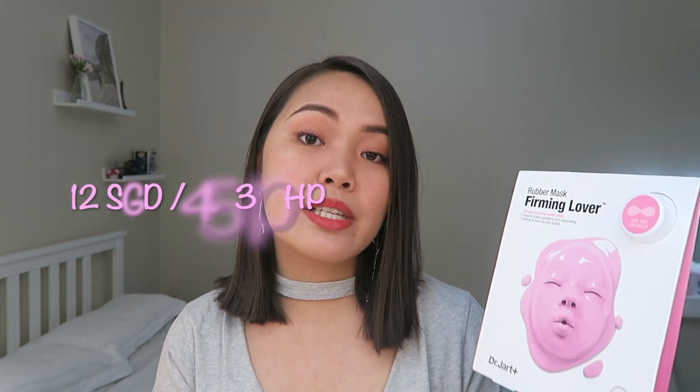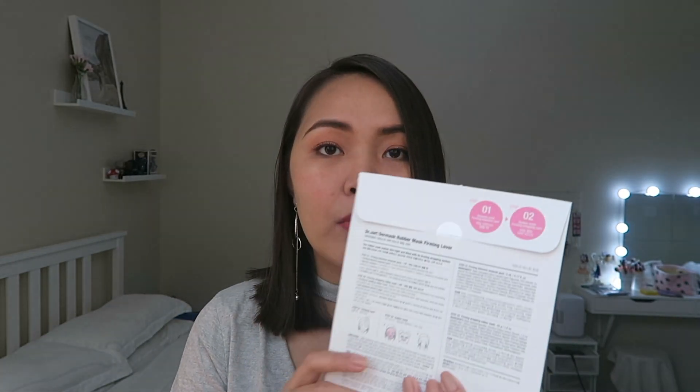Next is the Dr. Jart+ Rubber Mask Firming Lover. I've been meaning to try this for such a long time. I always see it at Sephora but never had the guts to buy it because I thought it was expensive. I got it for 12 Singaporean dollars, which is just around 453 pesos. It's my very first time trying a rubber mask, and I can't wait — I'll update you guys on how it performs on my skin.